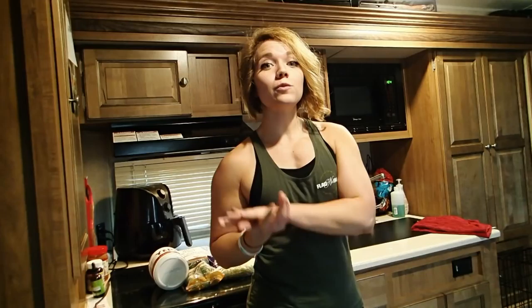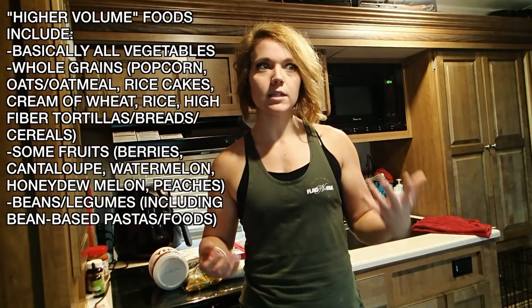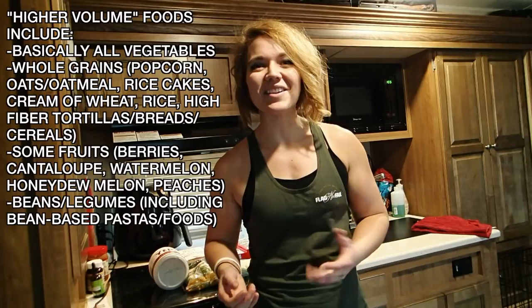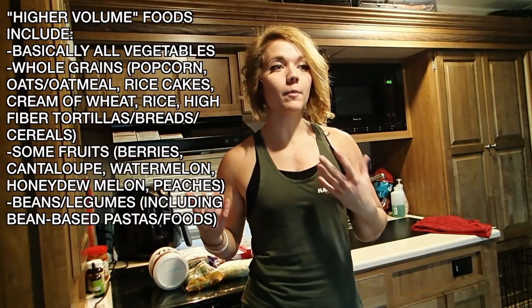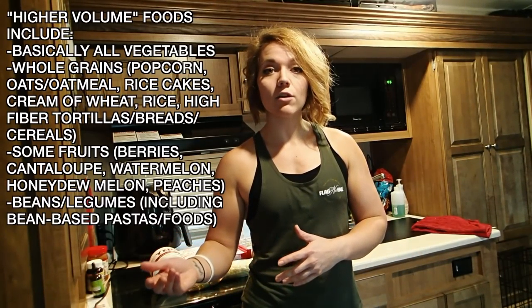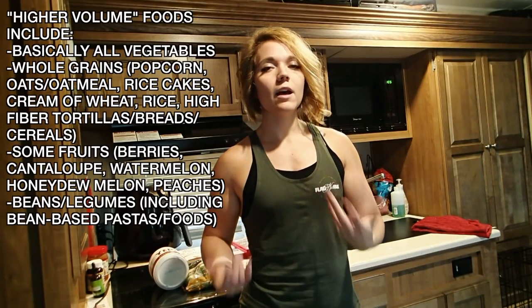A lot of these foods are higher in volume, higher in micronutrients, higher in fiber, so they do fill you up without filling you up with a ton of calories. When you are dieting your calories get lower, so it's more important to have higher volume foods versus just filling your intake with a bunch of cookies and feeling hungry all the time. These are a few of my current favorite foods that I thought you guys might find helpful.